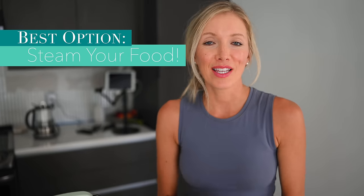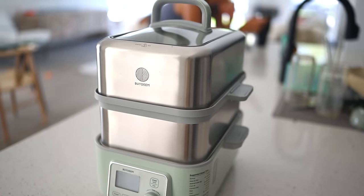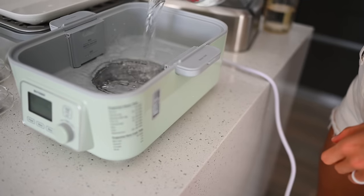First and foremost, if you really want the most nutritional bang for your buck, steam your food. Steaming is one of the best ways to preserve as much nutrition as possible — more vitamins, minerals, and enzymes remain intact. At one of our favorite Asian sushi restaurants back home in Nebraska, we always asked for steamed rice and steamed veggies with a little bit of soy sauce, and it was amazing. We've been loving our brand new Bydeem Intelligent Food Steamer for this very purpose.